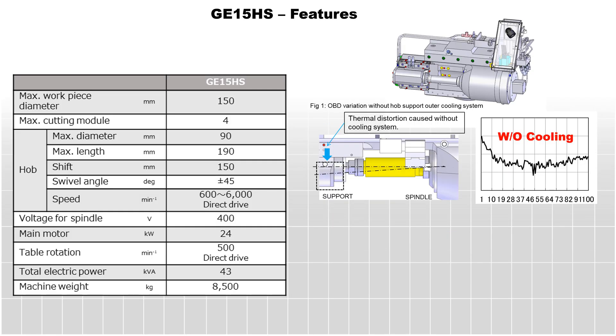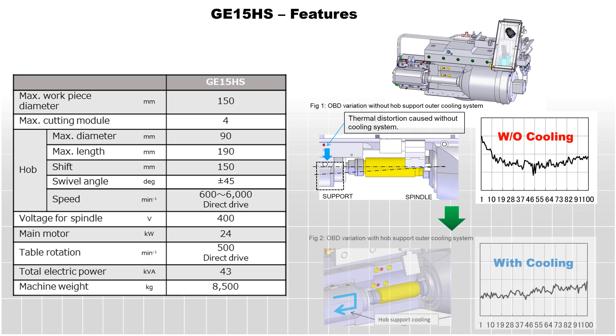To achieve high accuracy with high speed, the GE15HS is equipped with a high-torque direct-drive tool spindle which enables efficient use of carbide cutting tools. The newly developed active cooling system of the hob support structure minimizes distortion, which in turn yields stable production and greatly reduces size variation.